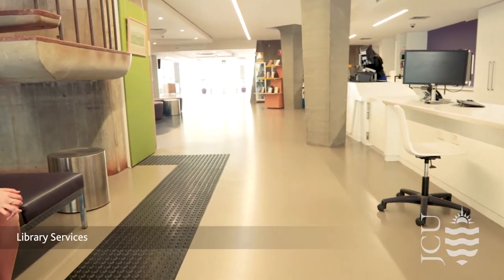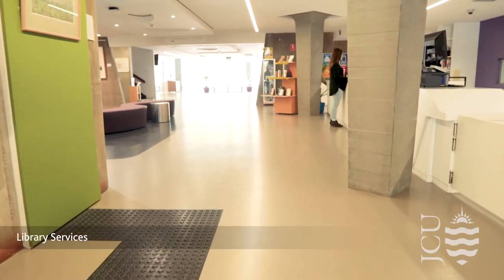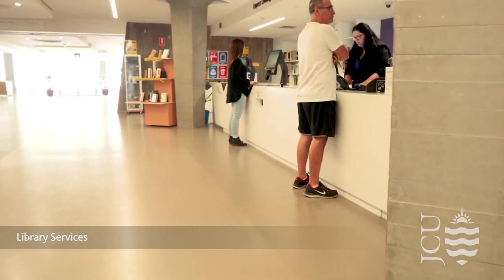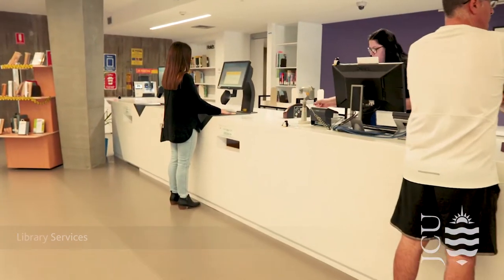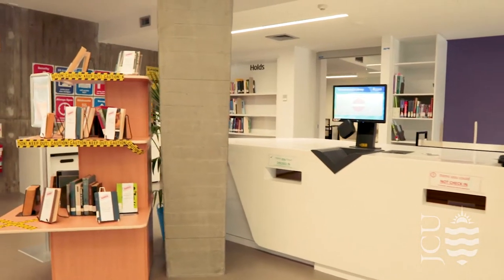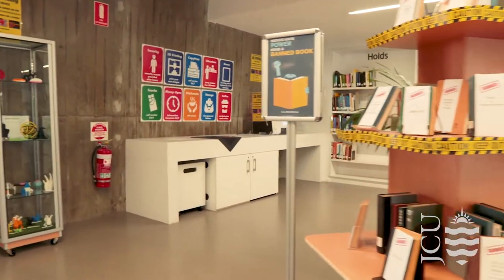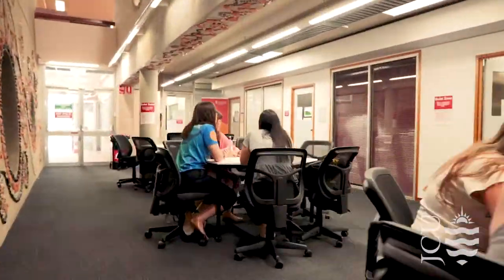Library staff at the Info Help Desk can assist with all library and information-related matters, including borrowing, referencing and finding resources for your assignments. Info Help Rovers are on hand to assist with IT and Wi-Fi connection issues, printing services and much more. You can borrow, return and renew books via the self-check units, top up printing credit at the copy-print pay station and see the 3D printing service in action.